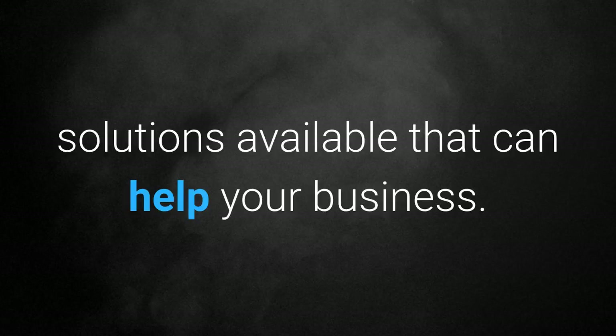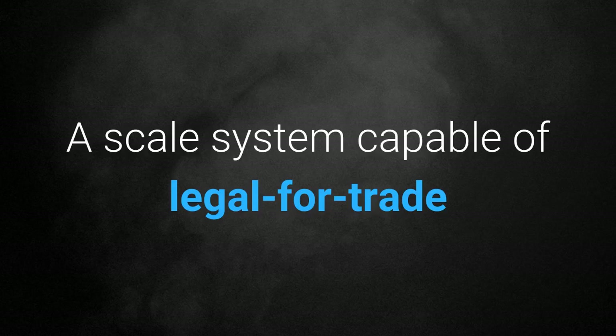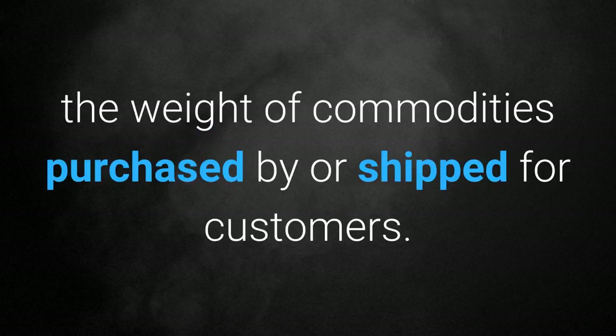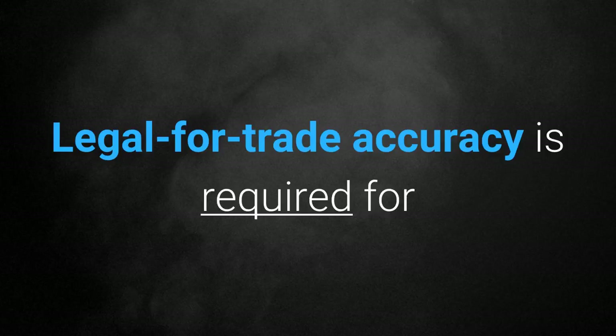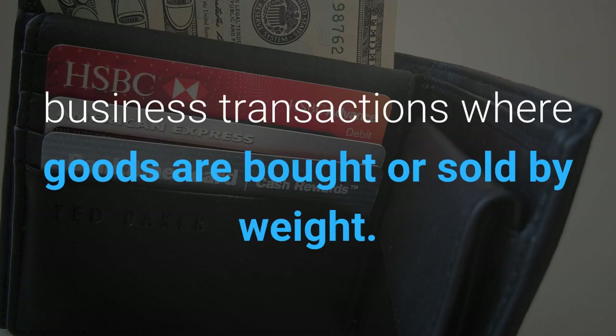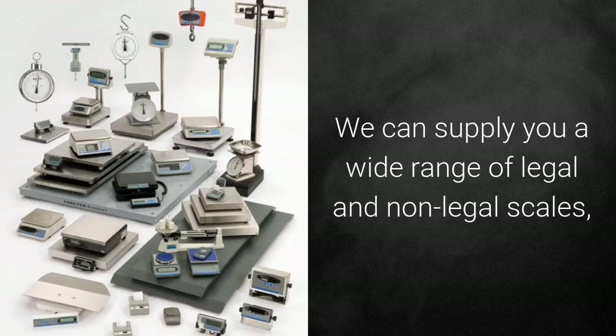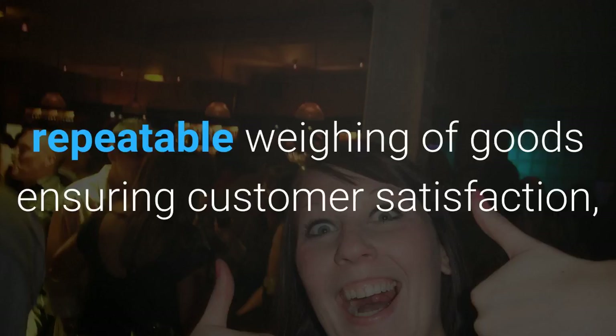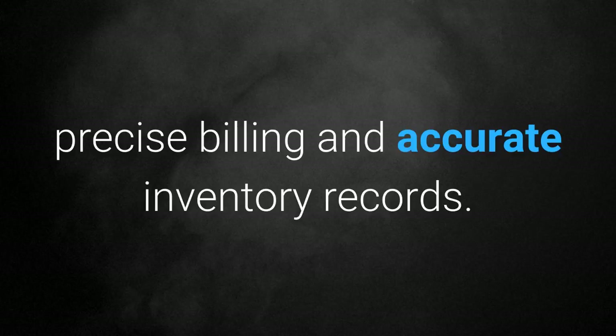Take a look at just a few of the weighing solutions available that can help your business. Legal for trade weighing: a scale system capable of legal for trade weighing can prove to be an invaluable asset in the logistics industry, as revenue is commonly based upon the weight of commodities purchased by or shipped for customers. Legal for trade accuracy is required for business transactions where goods are bought or sold by weight. We can supply a wide range of legal and non-legal scales, and the benefits of a legal for trade system extend beyond legality into reliable, repeatable weighing of goods — ensuring customer satisfaction, precise billing, and accurate inventory records.